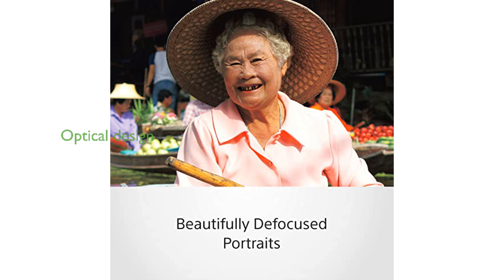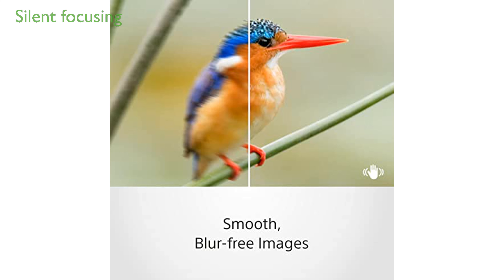Its advanced optical design ensures excellent peripheral sharpness and contrast, while built-in image stabilization helps to capture clear and steady shots. The silent and smooth high-speed focusing system is perfect for shooting movies, providing superb focusing operation without any noise.